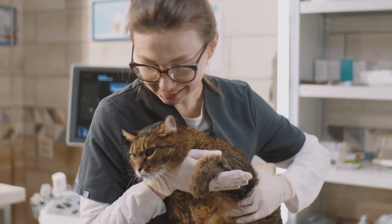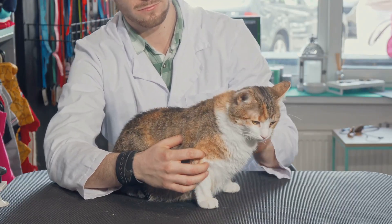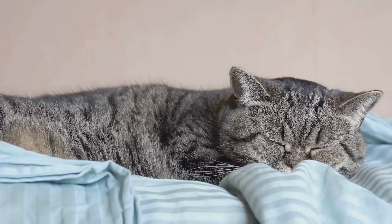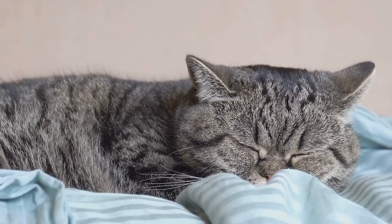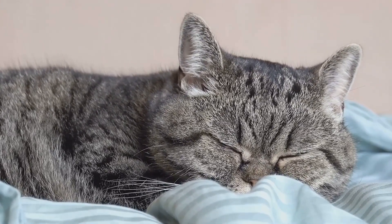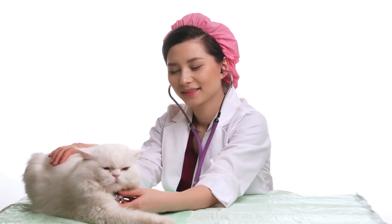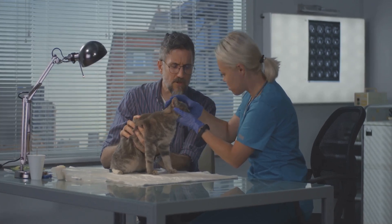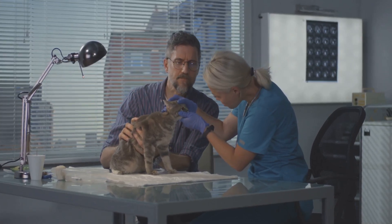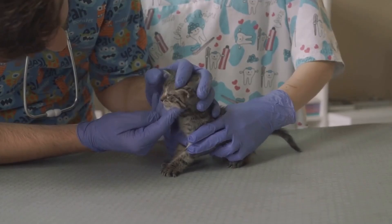Malignant tumors may present as irregularly shaped masses that increase in size rapidly over time. Depending on the type of cancer, your feline friend may also experience other symptoms such as weight loss, lethargy, and changes in appetite. It's important to understand that while benign tumors are generally less threatening than malignant ones, they can still cause discomfort and health issues. Malignant tumors can be life-threatening and require immediate attention. The type, size, and location of the tumor can greatly affect your cat's health, and a small malignant tumor could potentially lead to serious health complications if not treated promptly.